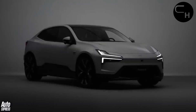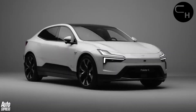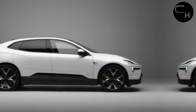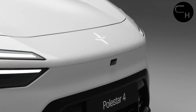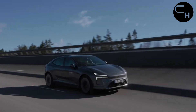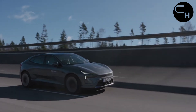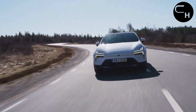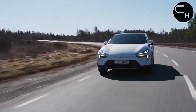The 2025 Polestar 4 is priced between $56,300 and $74,300, contingent upon chosen trim and optional features. While the allure of the more robust dual-motor powertrain is undeniable, we anticipate that the extended range offered by the single-motor model will hold greater appeal for most EV enthusiasts.